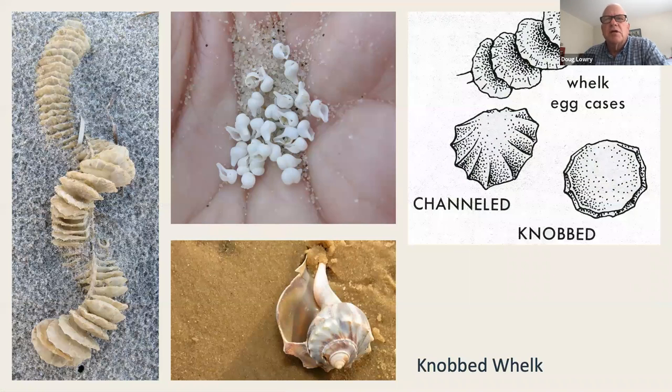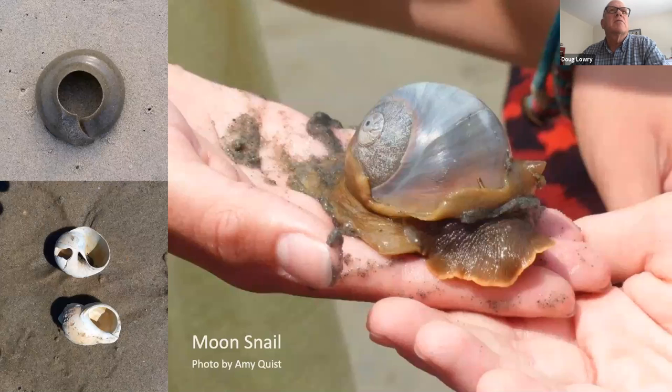Other things you might see associated with whelks are whelk egg cases. For the channeled and knobbed whelk they look somewhat like a rattlesnake rattle — a string of chambers. The egg case looks way bigger than the whelk could possibly contain inside its shell, but like many things exposed to water, it expands quickly. Each one of those chambers contains young whelks, and that is one of the many egg cases you'll find.